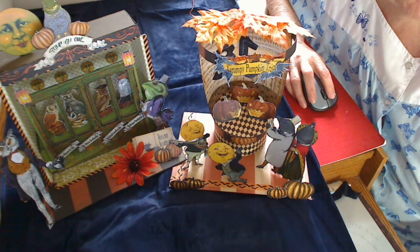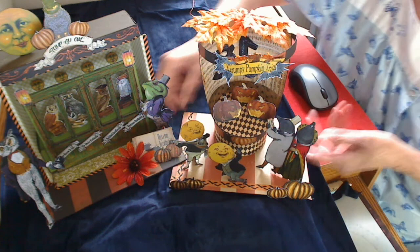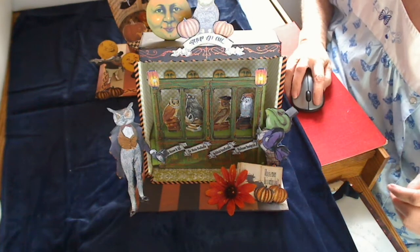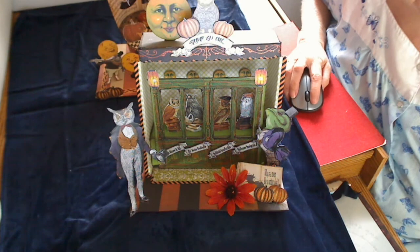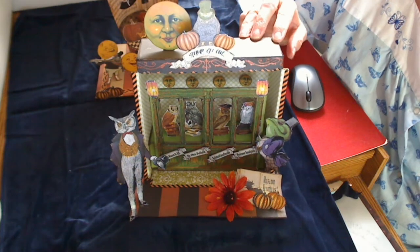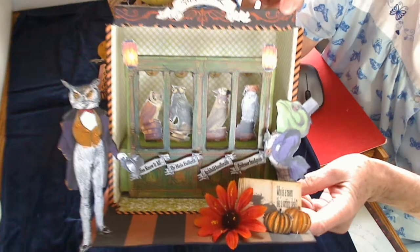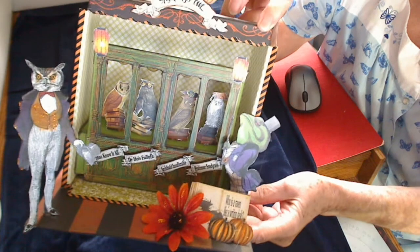I'm going to show you each one separately because it's really kind of hard to get them both in focus. I'm going to show you that this is the owl. It has a little owl on top with pumpkins and a big old shining moon, and inside you can see that there are owls inside of a library case, and the professor is asking somebody if they can stump the owl.